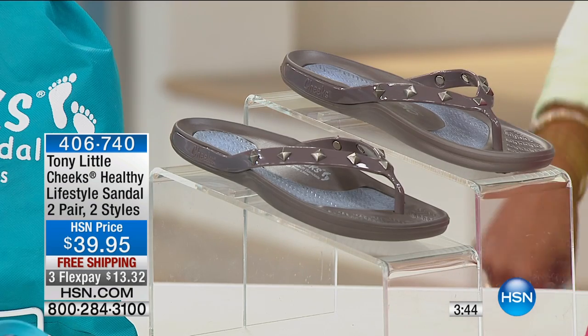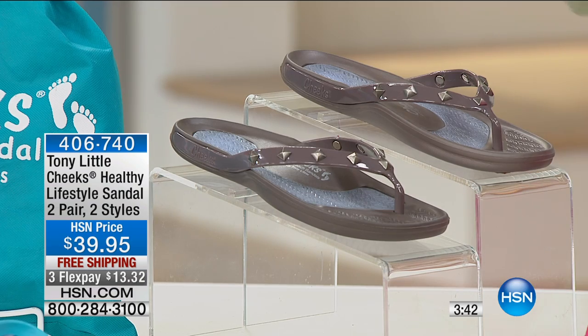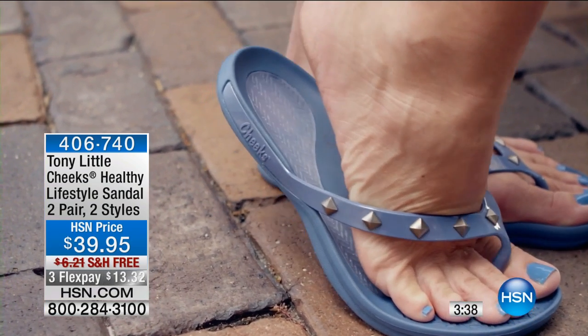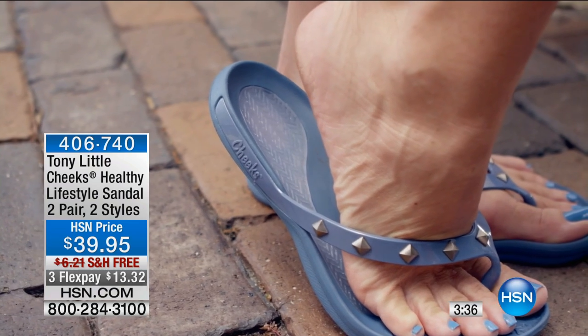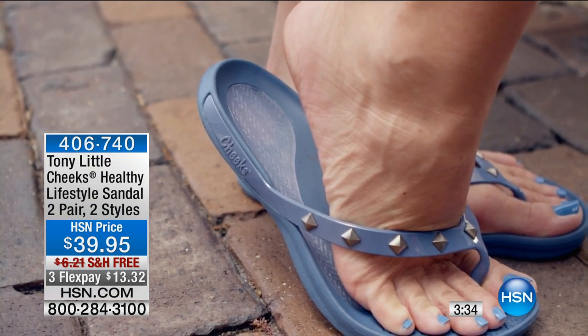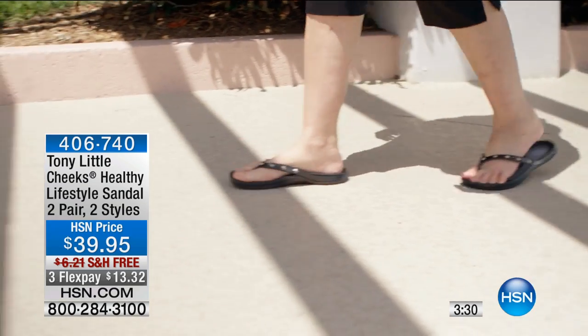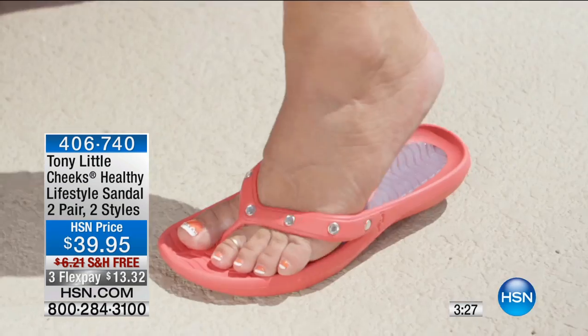This is from his Cheeks line — the Healthy Lifestyle Sandal. You might be saying, 'those are just basic flip-flops,' but not really. These are designed in a way that gives you a better feel for your body every time you take a step, which is amazing. They are made of a molded EVA plastic.